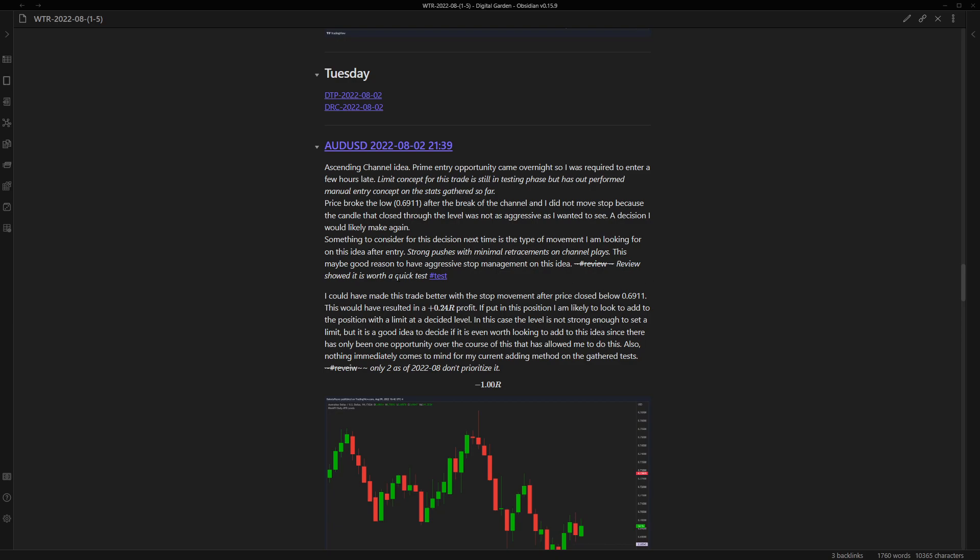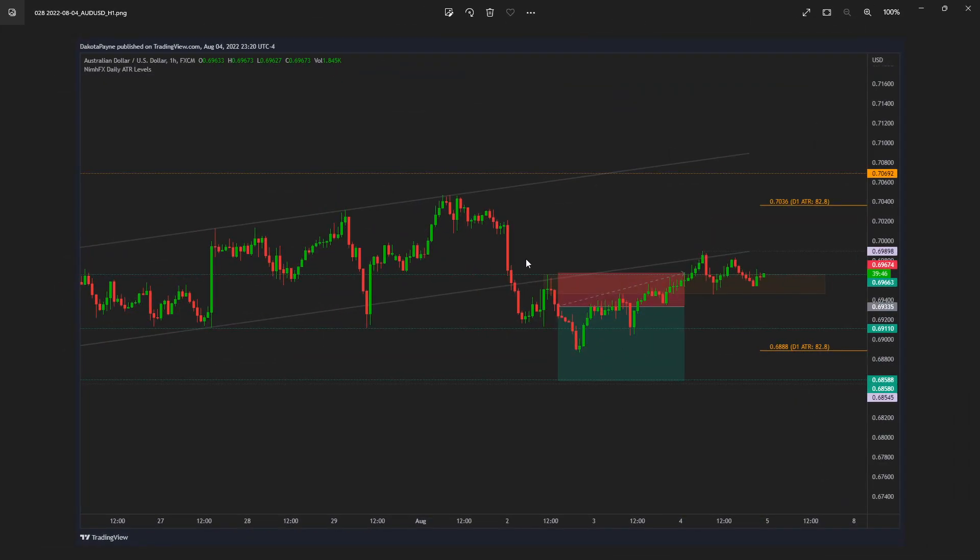After the review, knowing that it's unlikely I'm going to get added positions or enough out of those on this setup - if this continues to have a high win rate, which right now is about 80%, I could increase my risk. That's the primary reason for the test. The review showed it's worth a quick test, so I'm going to test that with more aggressive stop movement.